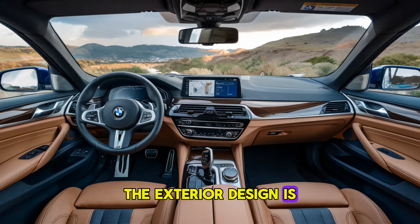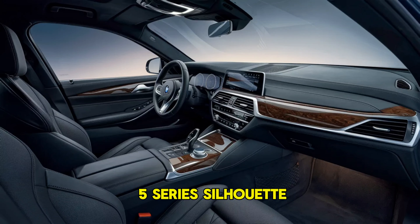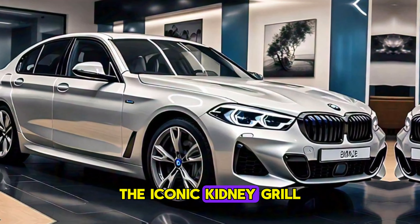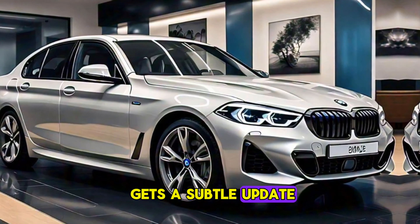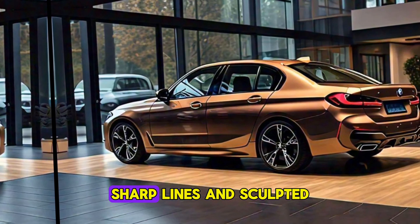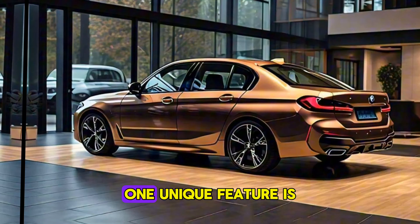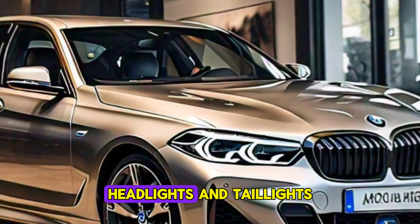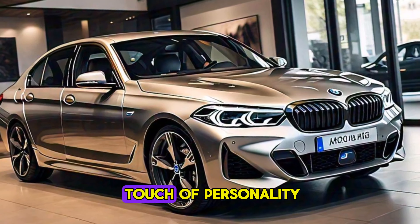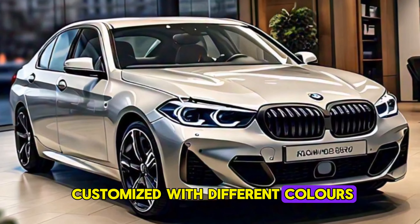The exterior design is where things get interesting. It retains the classic 5 Series silhouette, but with a sleeker, more aerodynamic look. The iconic kidney grille gets a subtle update — closed off since there's no need for a traditional radiator. Sharp lines and sculpted features give the car a dynamic presence. One unique feature is the optional iconic glow headlights and taillights.